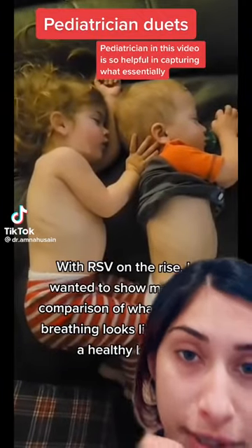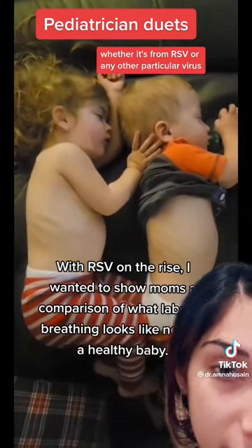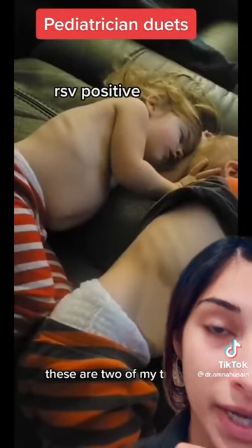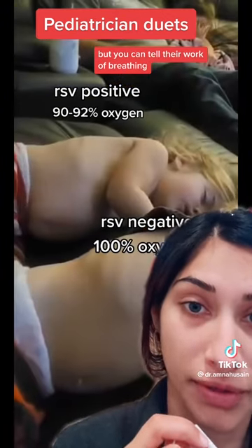This pediatrician video is so helpful in capturing what bronchiolitis looks like in a child, whether it's from RSV or any other particular virus. You can see here on the left the child who has RSV. Now by the naked eye, you can't tell that they're RSV positive or what their oxygen levels might be, but you can tell their work of breathing.